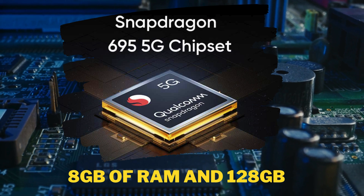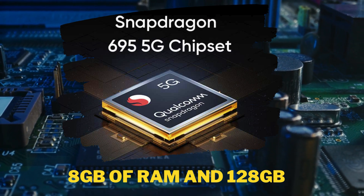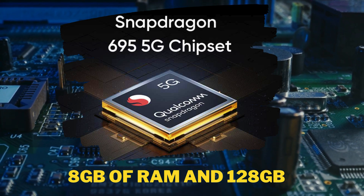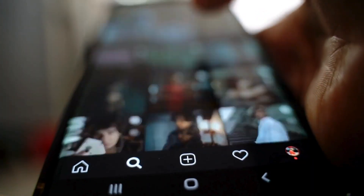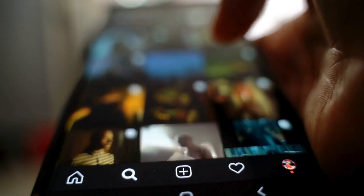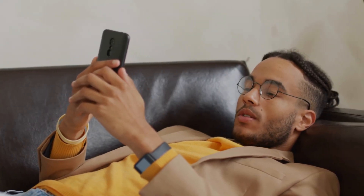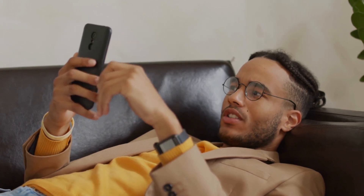Running on Android 13, the Moto G34 5G is not just about style — it's about substance. The octa-core Snapdragon 695 SoC paired with 8GB of RAM and 128GB of onboard storage ensures seamless multitasking and ample space for all your apps, photos, and memories. And it can even use up to 8GB of unutilized storage as virtual RAM, giving you an extra boost when you need it most.